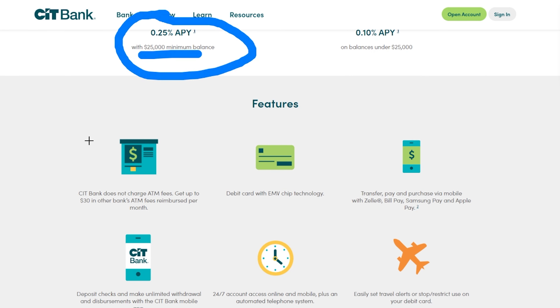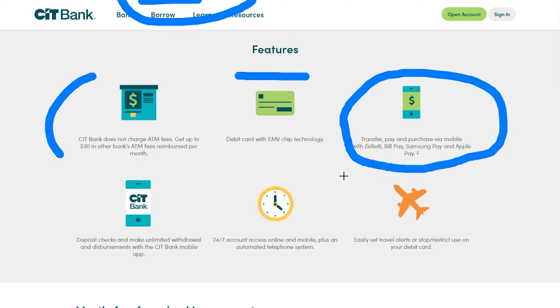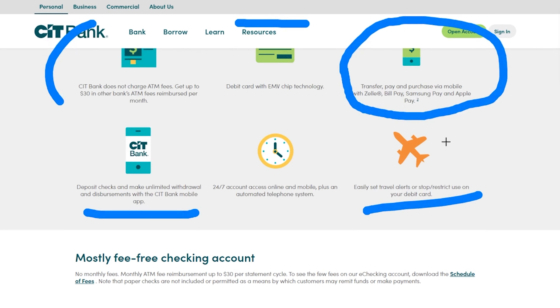Right now there are pretty much no ATM fees if you want to use that. You get a debit card, and you can transfer money with Zelle, which is fantastic for sending money to friends and family. You can deposit checks, and you also get really good travel features so you can use your account in different locations without having to make those long calls to notify your bank.